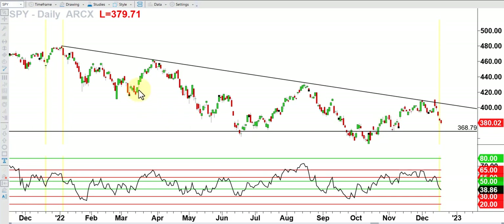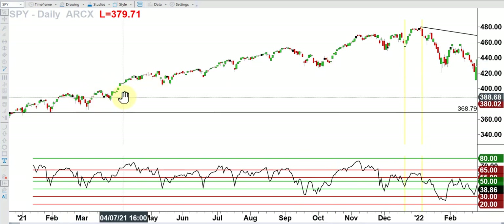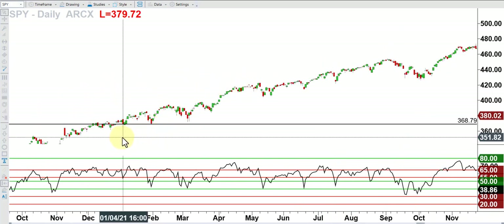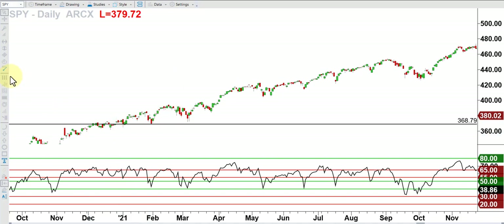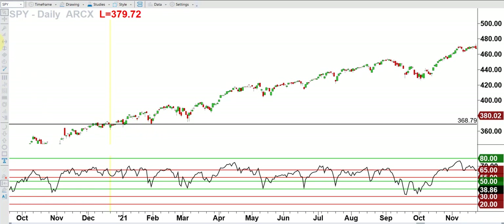That difference may mean Santa's not coming to town for the markets. It's too early to say for sure, but that kind of tips the scale in the Grinch's favor. Now let's go back another year to the end of 2021. Here you can see we also had a Santa Claus rally — this one from December 21st, 2020 into January 4th, 2021.